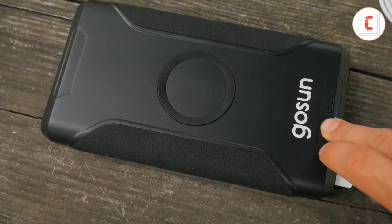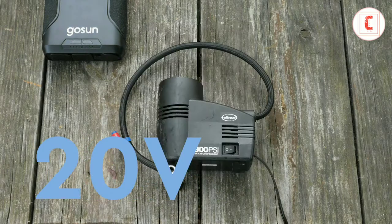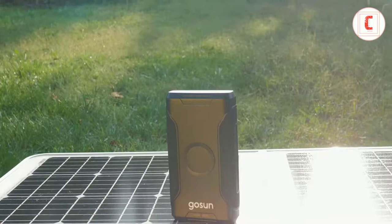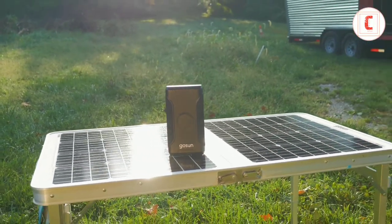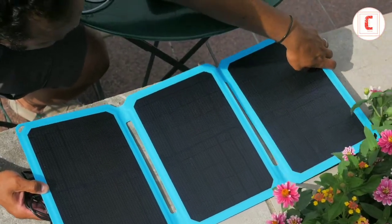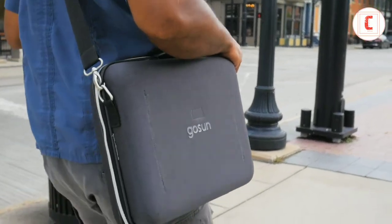An adjustable DC outlet ranges from 12 to 24 volts to match your device's needs with up to 15 amps of current. Quickly charge the 266 watt-hour lithium-ion battery with Go Sun's solar table, or opt for either single or twin folding solar panels that fit in the carry case so you can charge everywhere you go.